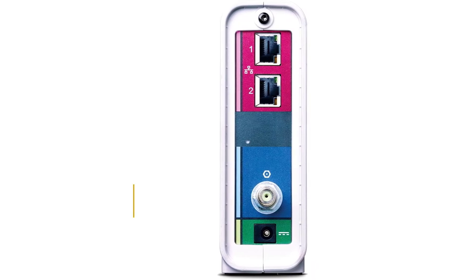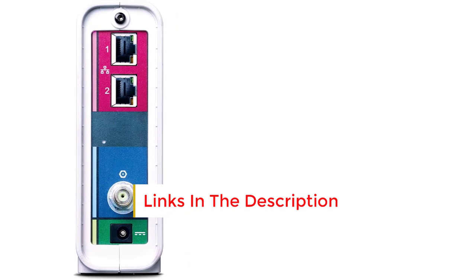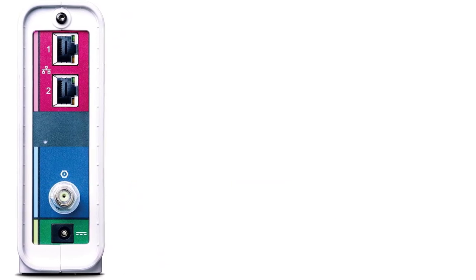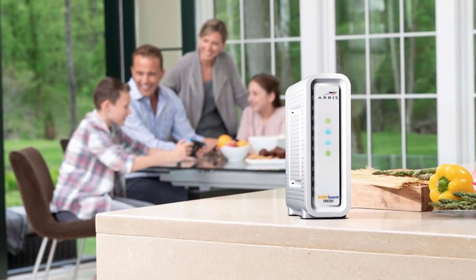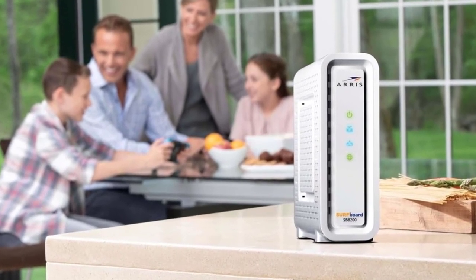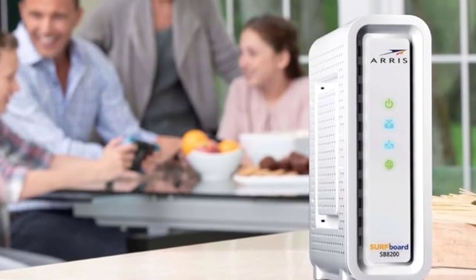With a trusted brand boasting over 260 million modems sold and growing, you can rely on its performance. Save money by owning your modem and eliminating up to $168 per year in cable modem rental fees — savings vary by cable service provider. Certified for use with most US cable internet service providers, it offers wide compatibility.